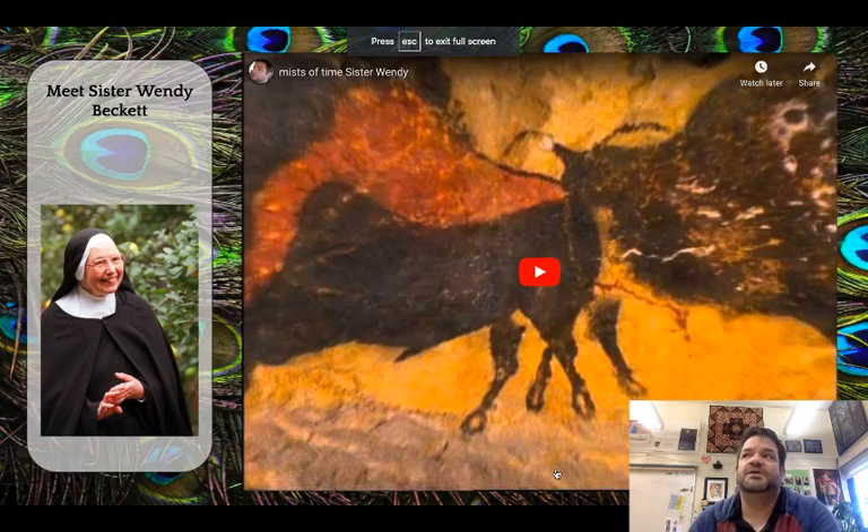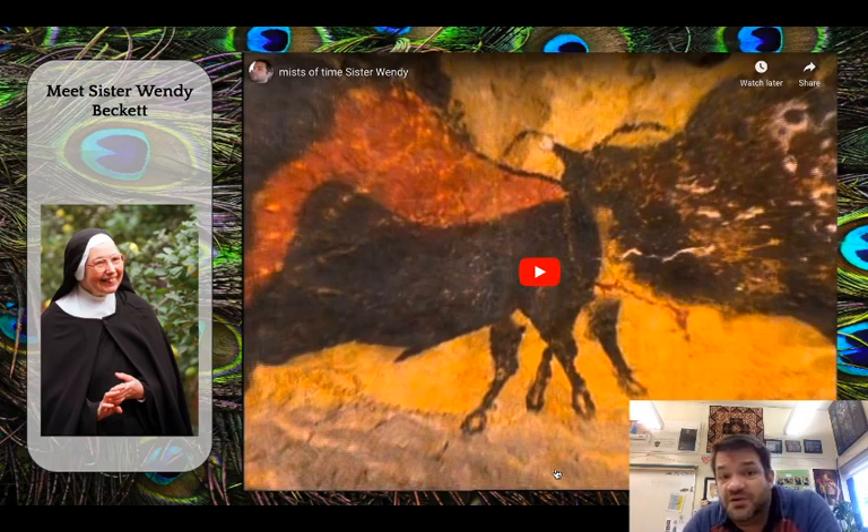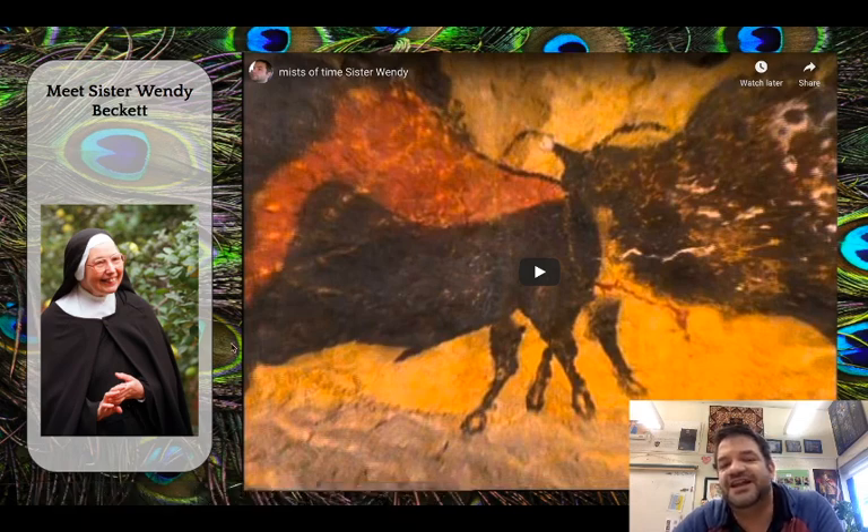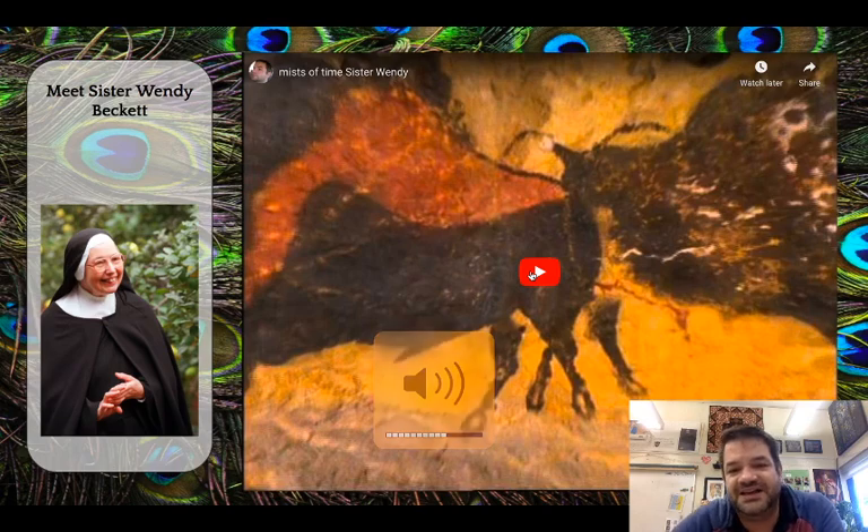Throughout the course of this year, we're going to meet various art historians and hear their take on things. We're going to go ahead and watch Sister Wendy. Sister Wendy is an art historian — she happens to be a nun and is really remarkable and really beloved in the art history community. She just recently passed a few years ago and is greatly missed.